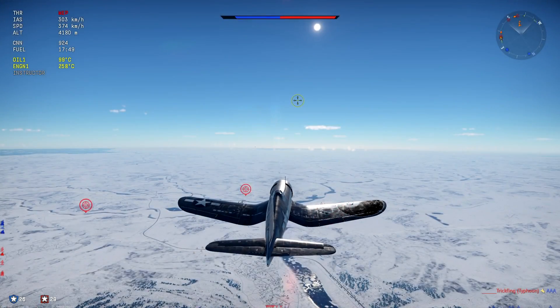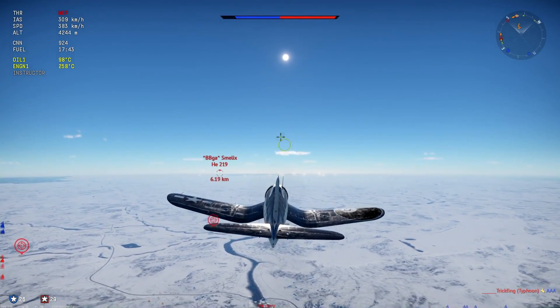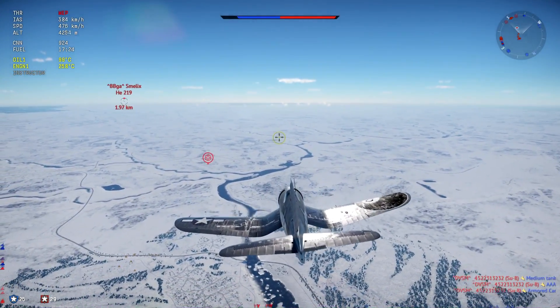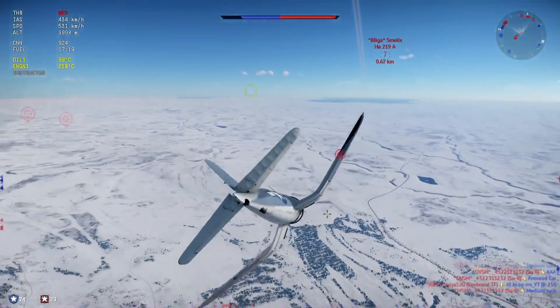Hey guys, Jengar here. Welcome to today's realistic review in which we are taking a look at the F4U-1C Corsair, sitting at 4.7 battle rating. And you think, well this is great man, we've got a Corsair at 4.7 battle rating, it's got cannons.